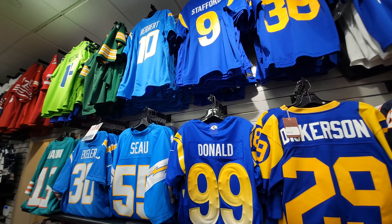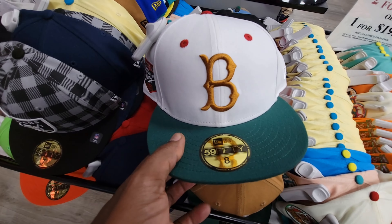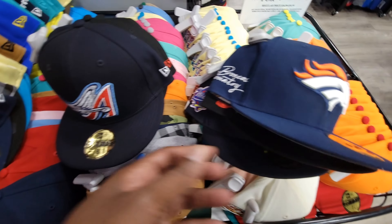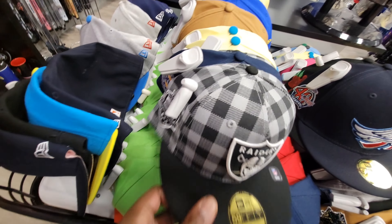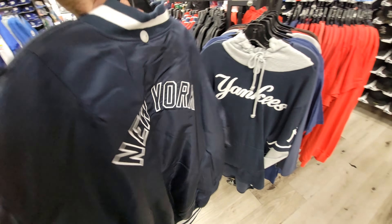Pretty dope situation here on the sale rack. Seen some of these hats before — that one was pretty dope with the little flowers on the side. New York hat, A's — pretty dope right now.